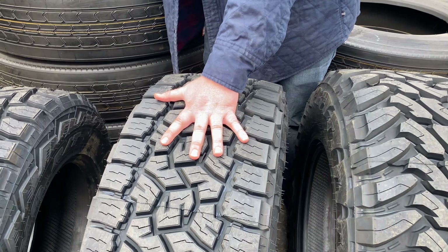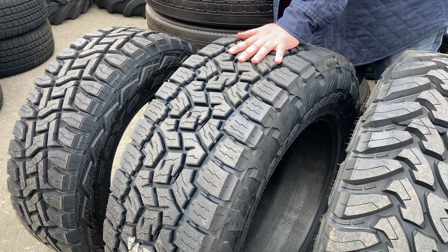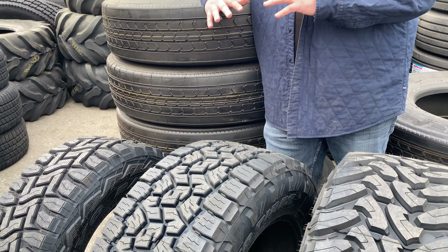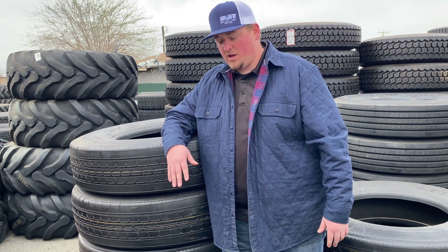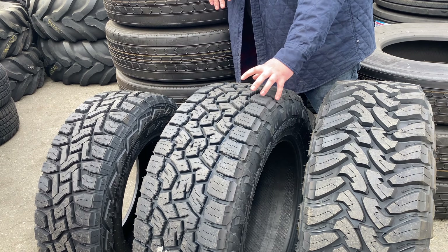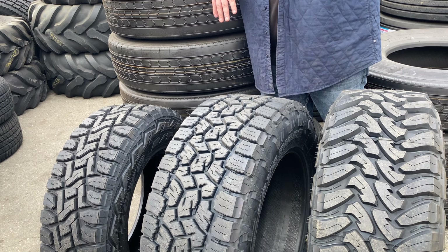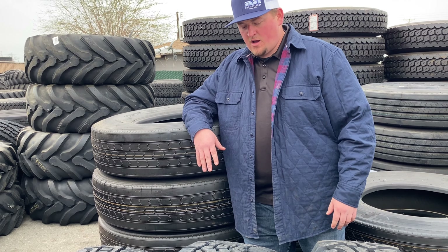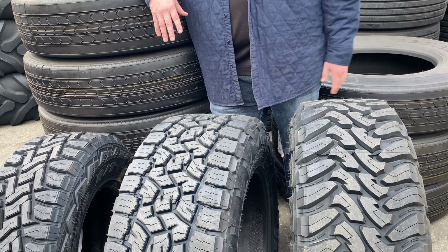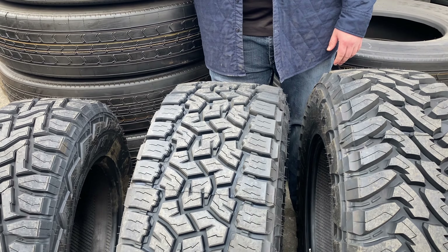The Toyo Open Country A/T3 is the new generation of this tire, just came out last year. They had the Toyo Open Country A/T2 which was a great tire — we had a lot of good luck with it — but they changed it up this year. From what I can see they brought in the cleats and put the blocks a lot closer together than what they had with the A/T2, which I think is going to give them a lot better mileage and less irregular wear.